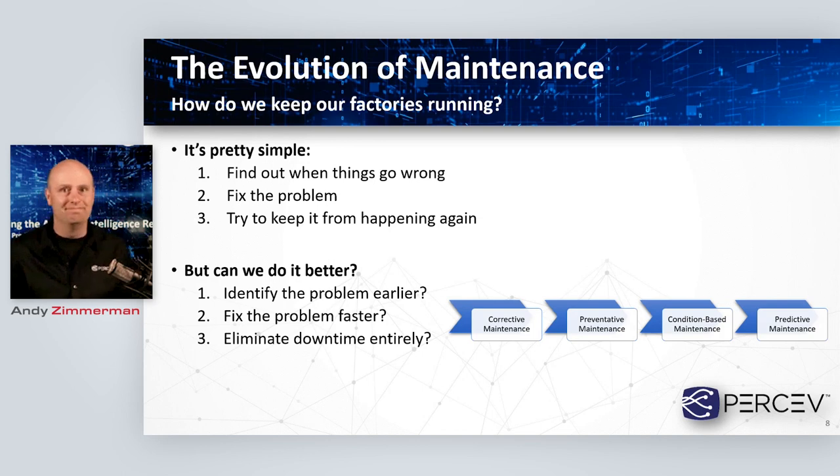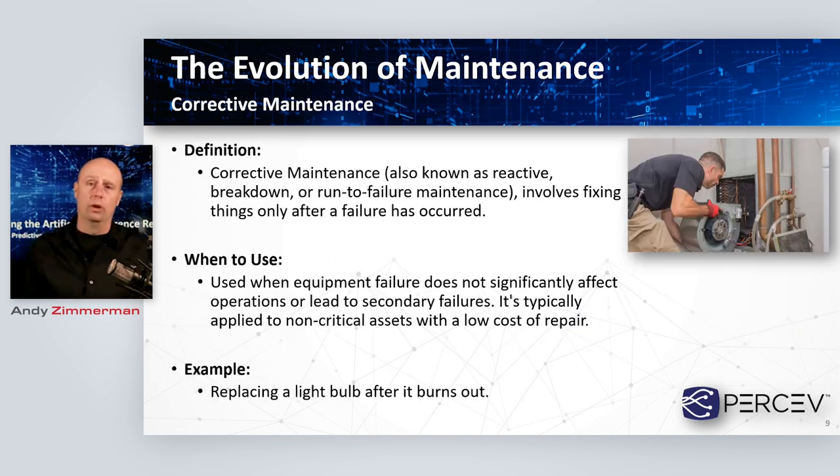The goal over the last 40 to 50 years is to make that process more efficient. Can we identify problems faster? Can we fix problems more inexpensively or more quickly? Can we eliminate downtime entirely? I've broken today's discussion into four topics: we start with corrective maintenance, then move into preventative, bring that into condition-based monitoring, and then move into the predictive space — which is really the core of what we're talking about today. So corrective maintenance is your most basic type of maintenance in an industrial facility — reactive, breakdown, or run-to-failure type maintenance.